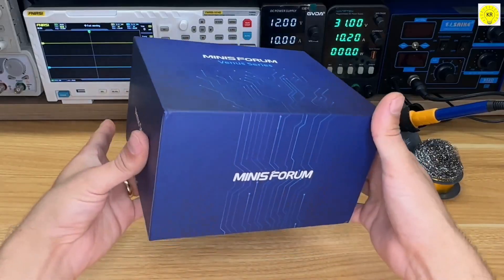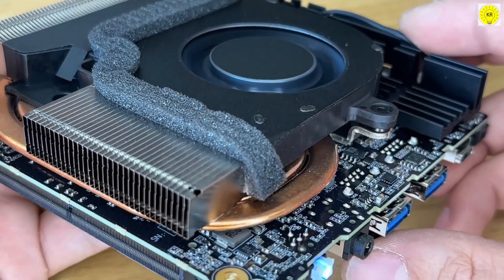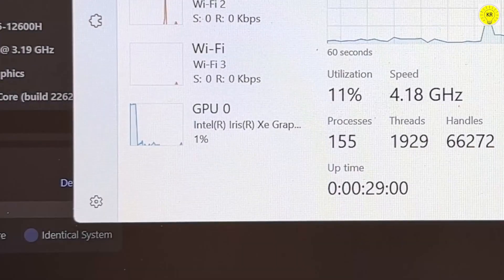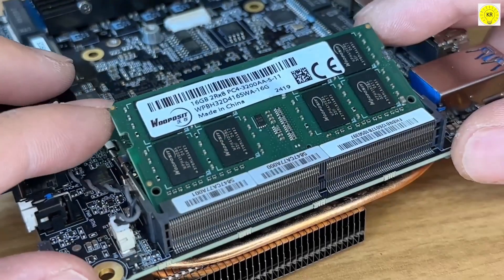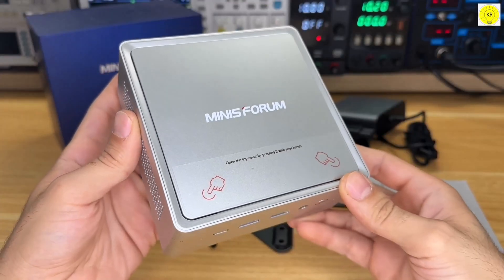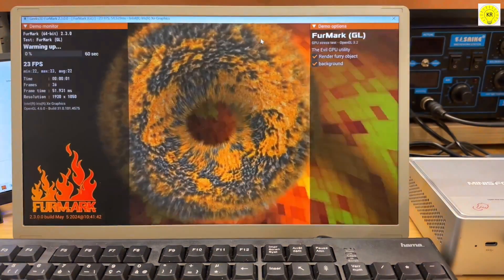Next, we have the MiniSform NAB6 Lite, a powerful mini-PC designed for multitasking and professional workloads. It's powered by the Intel Core i5-12600H processor with 12 cores and 16 threads, delivering up to 4.5GHz for smooth and responsive performance. The system comes with 32GB DDR4 RAM and a 1TB SSD, providing plenty of memory and ultra-fast storage for running multiple applications simultaneously. Integrated Intel Iris Xe graphics ensure crisp visuals for office tasks and multimedia.